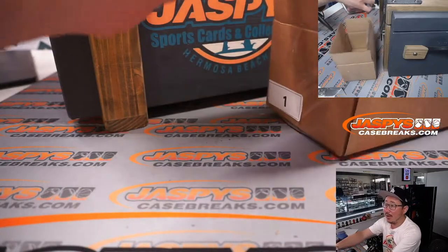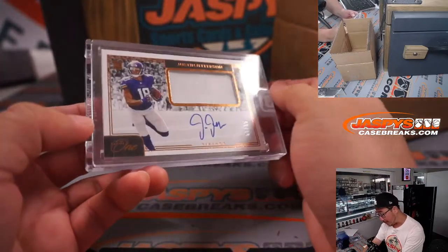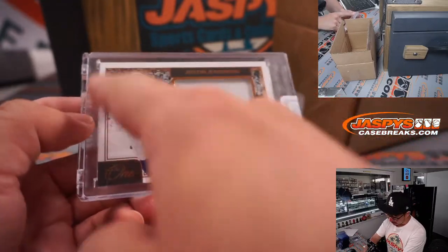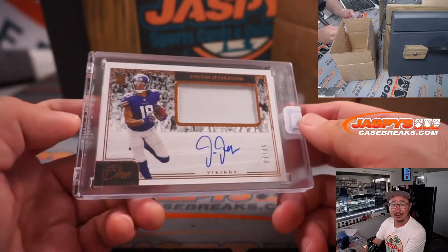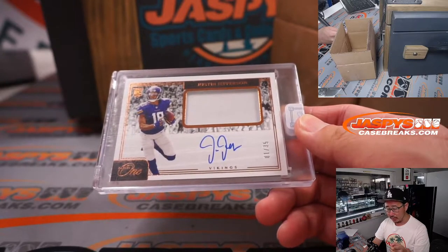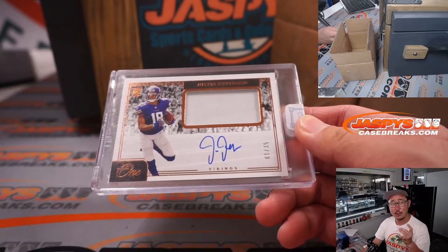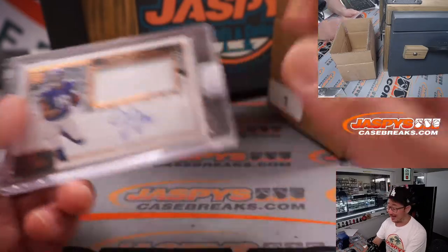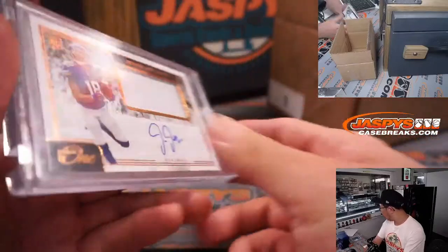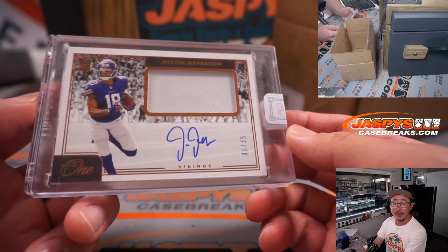Last one — not graded, but a football card. A thick card, a Panini 1 card — a Justin Jefferson RPA, 1 out of 35. Panini 1, the latest edition, just dropped today. At JaspiesCaseBreaks.com, Pick Your Team 1 is sold out. We have a few number blocks, two of which are sold out, and one filler for the number blocks. Letter J — that's the J-K combo. Jimmy, with another one.